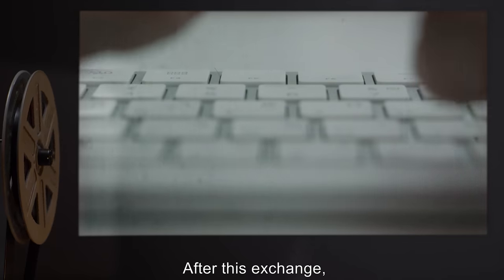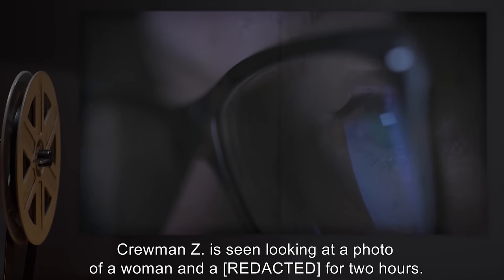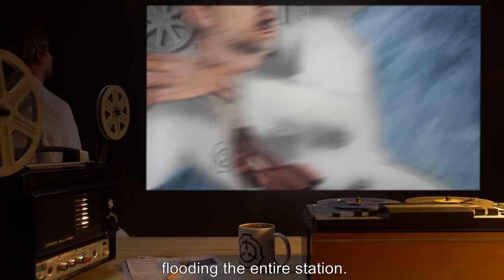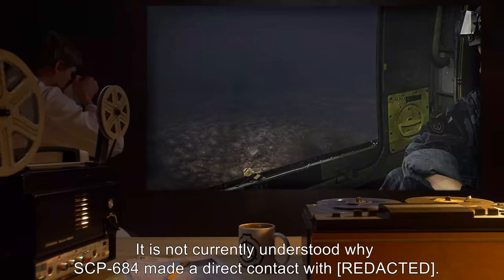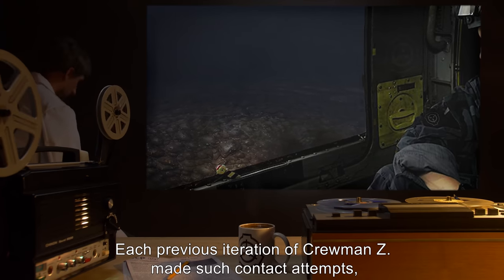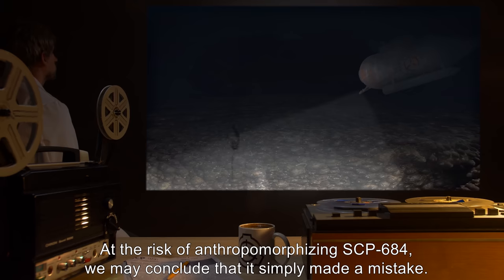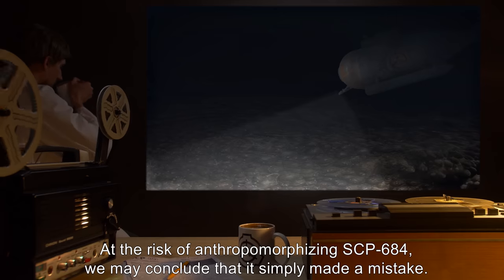Conclusion: After this exchange, Crewman Z is seen looking at a photo of a woman for two hours. Getting up from his chair, he proceeds to walk over to the airlock and open it, flooding the entire station. The entire station and all crews are dissolved and rebuilt over the course of six hours. It is not currently understood why SCP-684 made direct contact; each previous iteration of Crewman Z made such contact attempts, but this is the only recorded time in which SCP-684 did not generate the communication response. At the risk of anthropomorphizing SCP-684, we may conclude that it simply made a mistake.